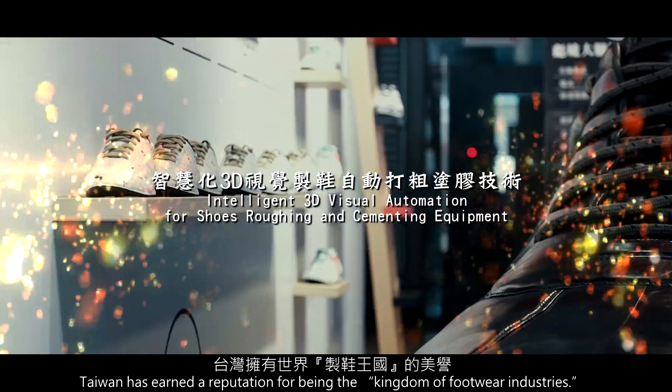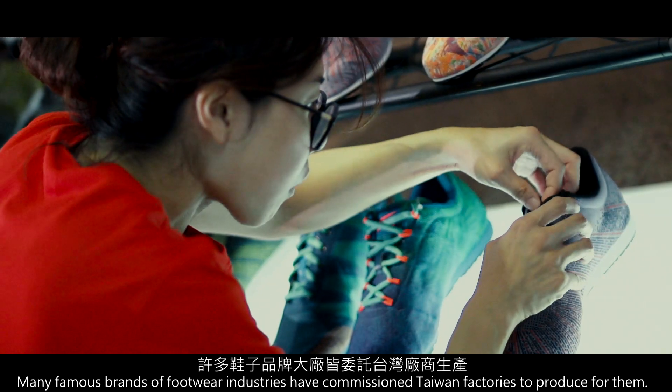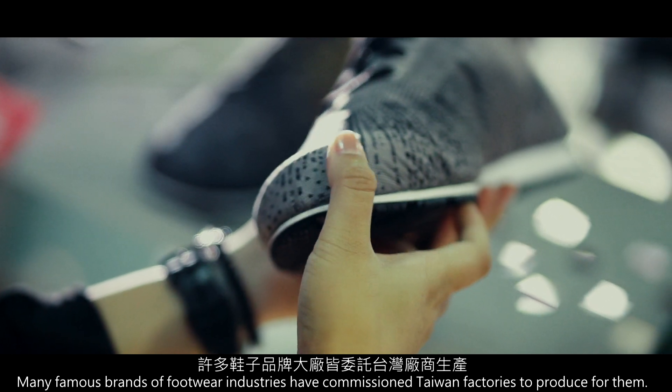Taiwan has acclaimed a reputation for being the kingdom of the footwear industry. Many famous brands of the footwear industry have commissioned Taiwan factories to produce for them.